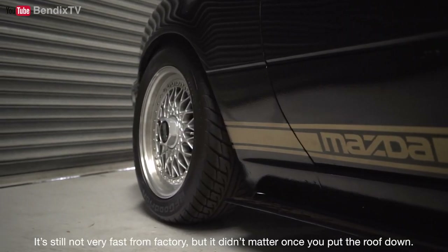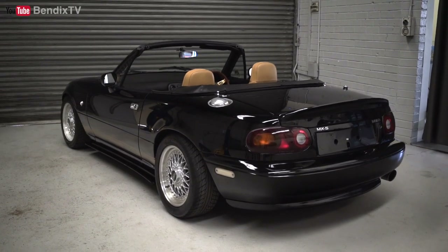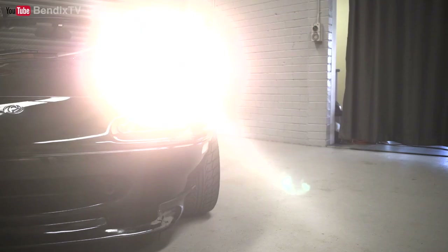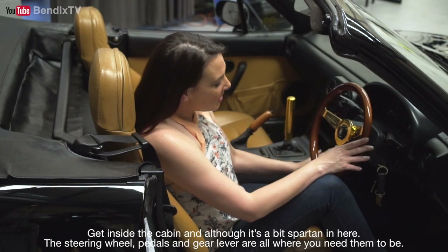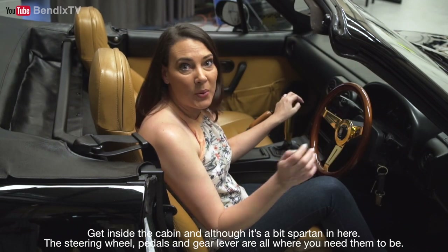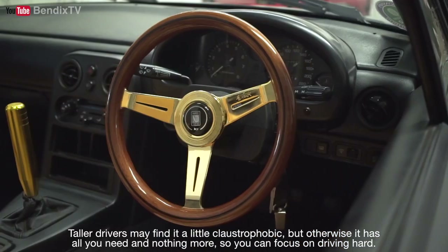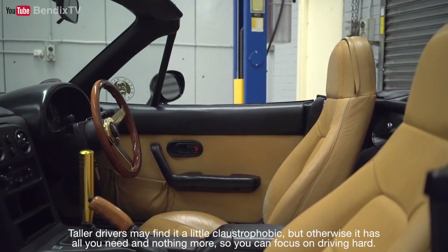It's still not very fast from factory, but it didn't matter once you put the roof down. The MX-5 feels like a go-kart, a sensation that's amplified thanks to the exposure to the elements. Get inside the cabin, and although it's a bit spartan in here, the steering wheel, pedals, and gear lever are all where you need them to be. Taller people may find it a little claustrophobic, but otherwise it has all you need and nothing more, so you can focus on driving hard.